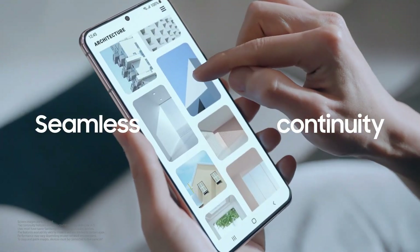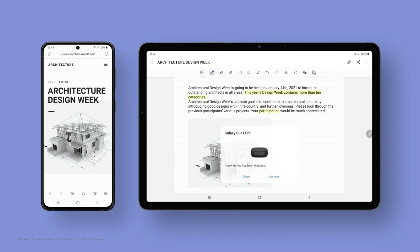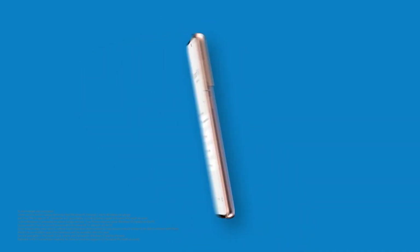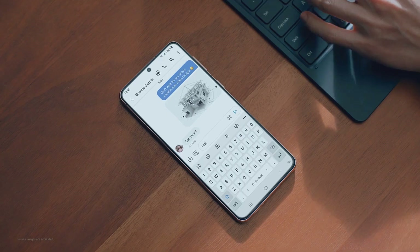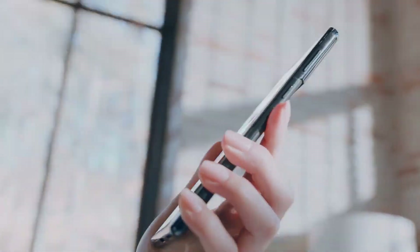For the Galaxy A series, the 2021 A series is definitely going to get this update, including the A70 and A50. For other mid-range devices from Samsung, it's not really sure which ones are going to get the update as of now because there is no official listing yet, but recent 2021 devices from Samsung are going to get it for sure.